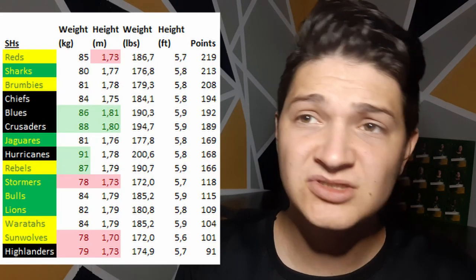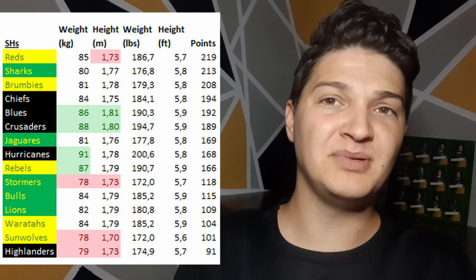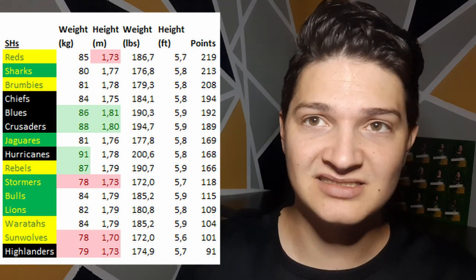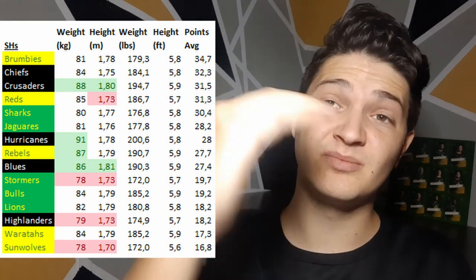Now let's get into the interesting stuff — how teams compare and how they perform depending on the size of their scrum half. We'll look at the individual scrum halves a little bit later, but for now we'll just compare team performances. Please note all the stats are for the whole team — how many tries the whole team scores — just to correlate the size of the scrum half to the team's statistics. The teams that score the most points tend to have an average size scrum half, less points are the smaller scrum halves, and the big scrum halves tend to be in the middle.